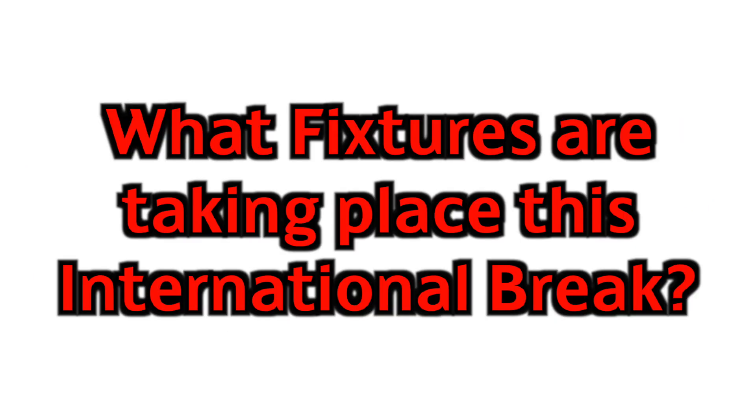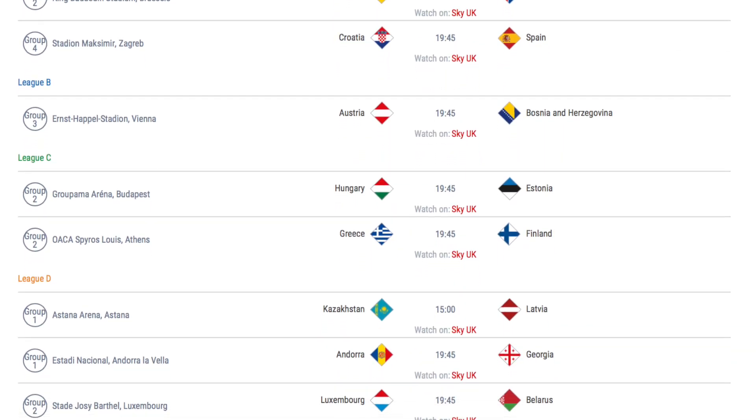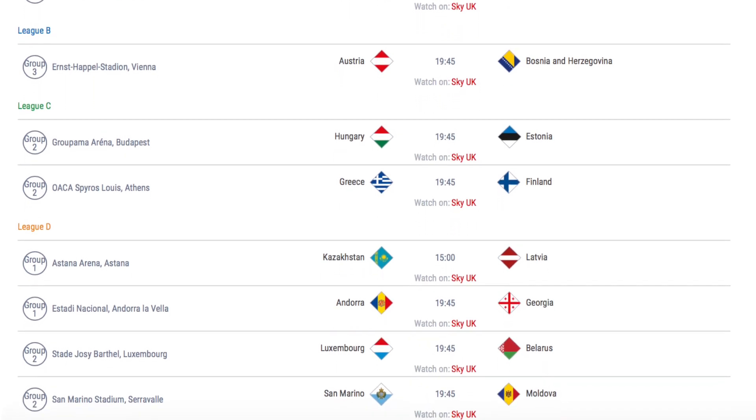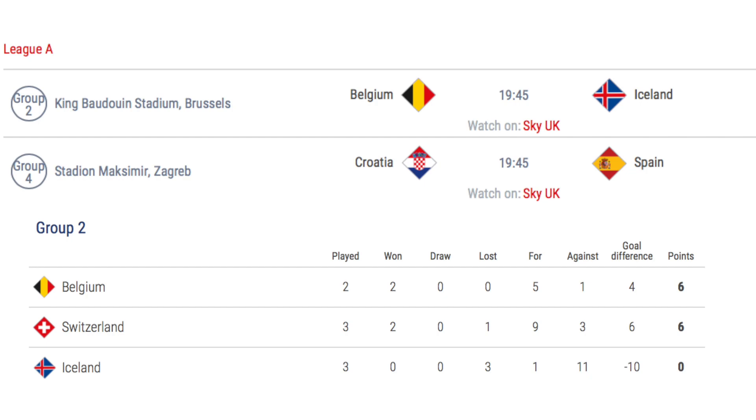The action starts on Thursday 15th November with 9 UEFA Nations League matches taking place. In League A, Belgium hosts Iceland in group A2 and Croatia hosts Spain in group A4. Belgium v Iceland is almost an irrelevant game, as no matter the result, Iceland are relegated. Furthermore, no matter if Belgium win, lose or draw against Iceland, if Belgium win or draw against Switzerland they will finish top of the group. Axel Witzel is set to win his 100th cap for Belgium if he plays.